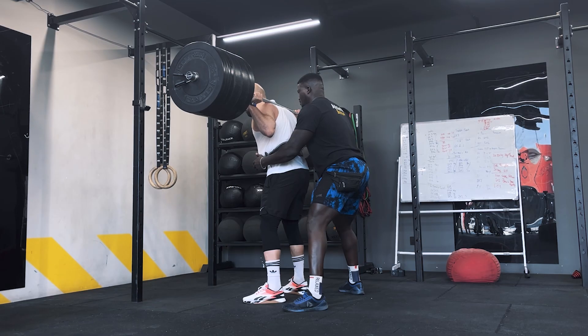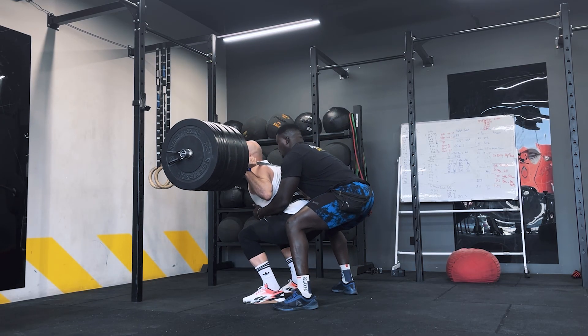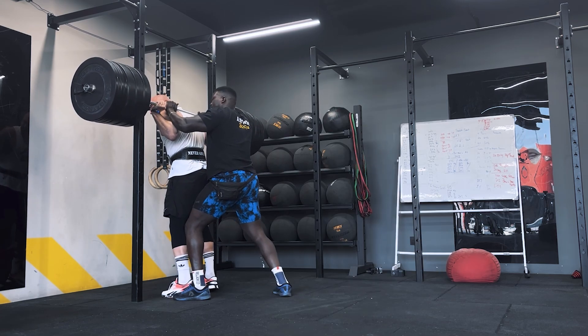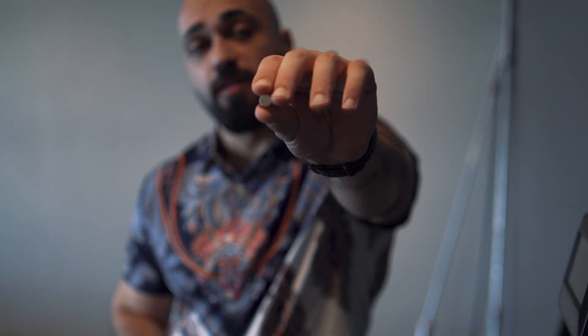Today I set a new personal record in the back squat — I did 192 kg for one rep. This is my best result, which is 10 kg better than before. Today is the last day and I have the last pill left, which I'm going to take right now.